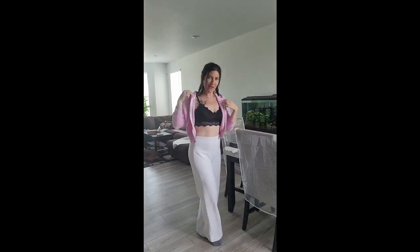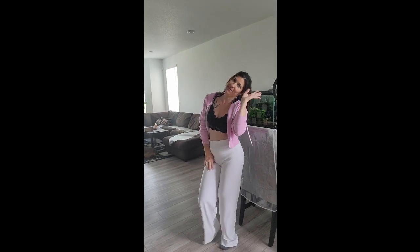My daughter's helping but she can't see me — she's just standing here being super helpful. Here we go — cute, right? Okay, off I go, bye.